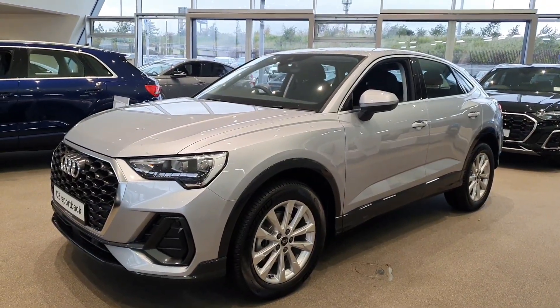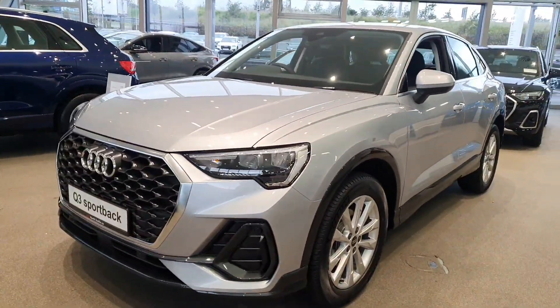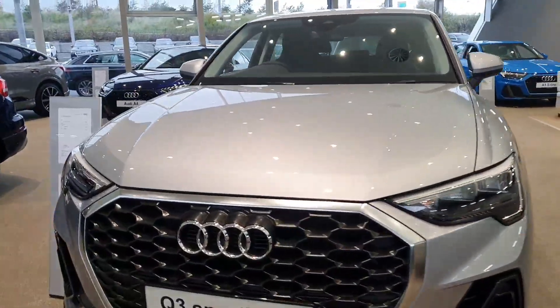Hello there and welcome to Audi North Dublin used cars online. I have this beautiful Q3 Sportback — this one here is one of our pre-registered demo models, so it's a Q3 Sportback 35TDI.